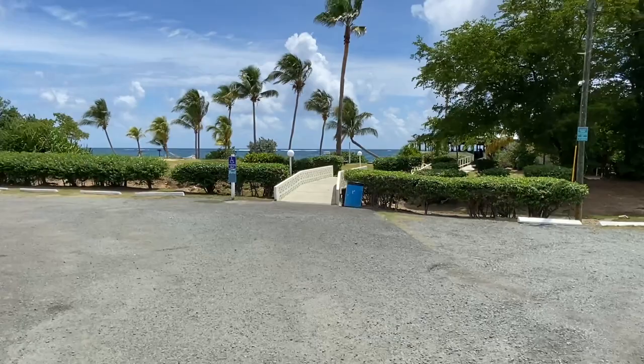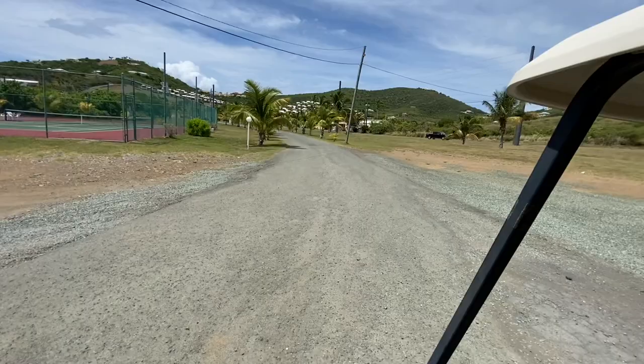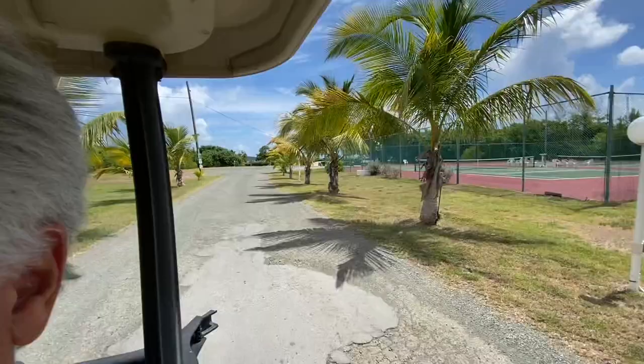Here we are in the parking lot. As you can see, there's plenty of parking down here. Next to the restaurant parking lot are two beautifully redone tennis courts for owner and guest use here at the Reef Condos. Let's take a cruise up and take a closer look at the condo itself. It's a short golf cart ride from the beach area and the restaurant right across the street and up to the unit itself. We'll be there in just about two minutes.